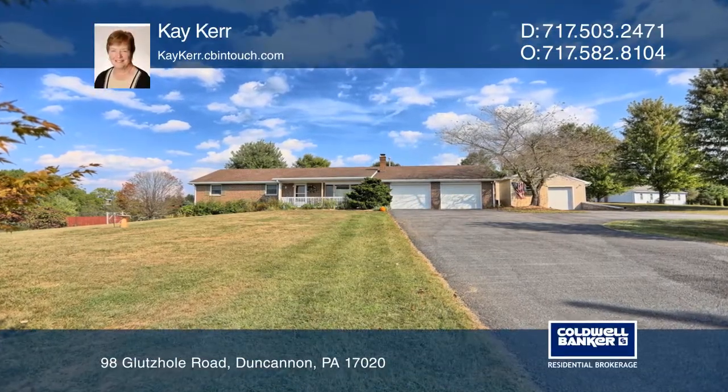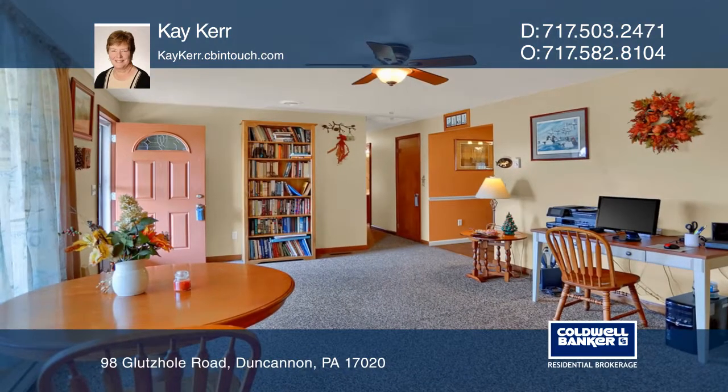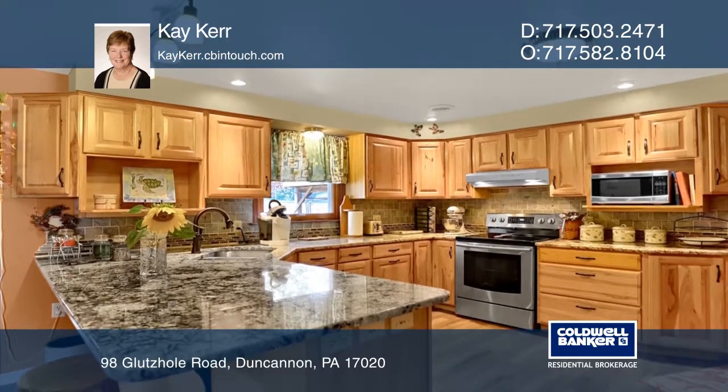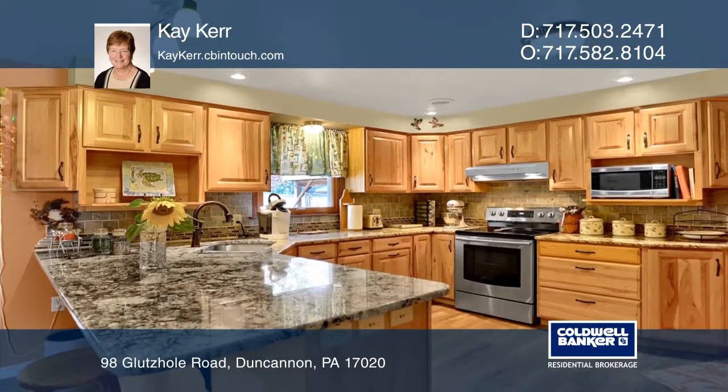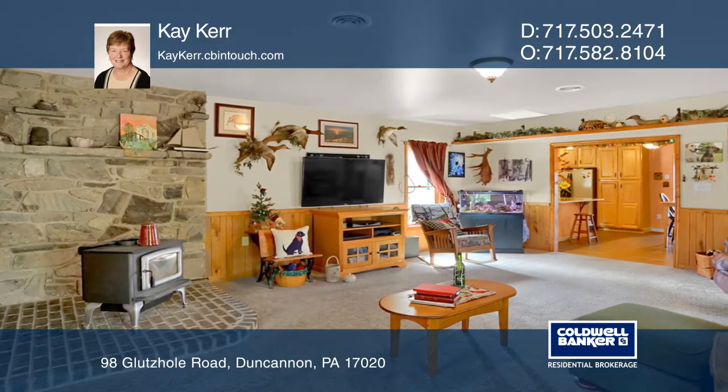Welcome to this custom ranch in Perry County featuring granite kitchen countertops and hickory cabinets, dual two-car garages, and a family room with a hearth for a wood stove. The finished lower level provides rooms for multiple uses and a coal stove.